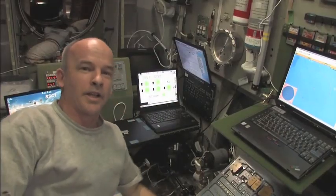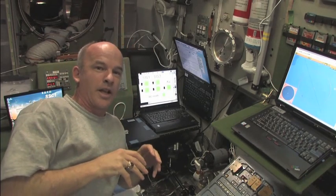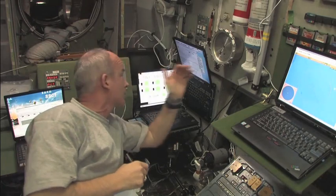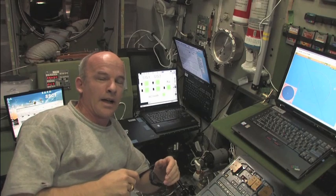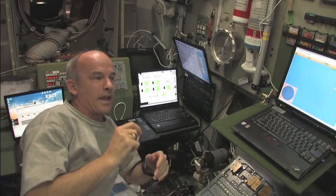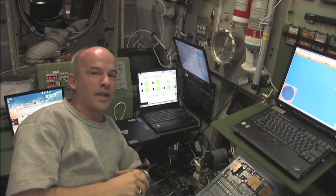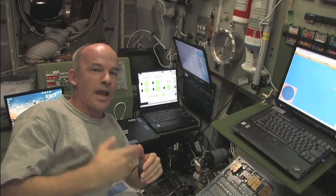Here we are down in the Russian segment in the service module. We don't actually operate the reboost here on board — the ground programs it and then the computers on board execute the reboost. We have insight into the parameters: it looks like we're programmed to do a 2.7 meter per second increase in our delta-V. When the engines fire we will experience a small acceleration — 0.0185 meters per second squared — and I'm going to try to demonstrate that at the time of ignition and during the burn.